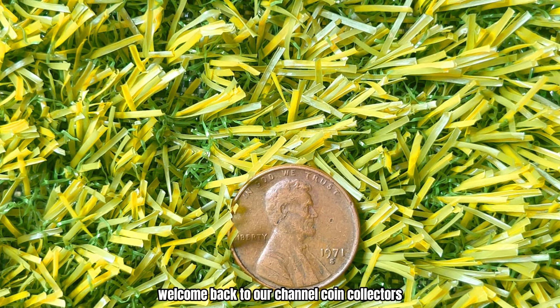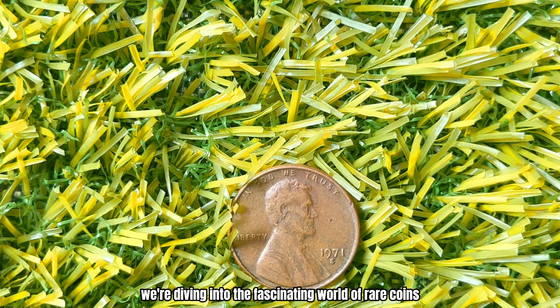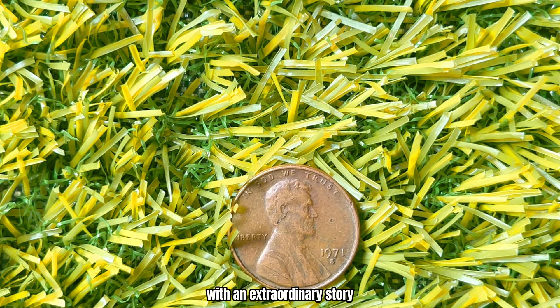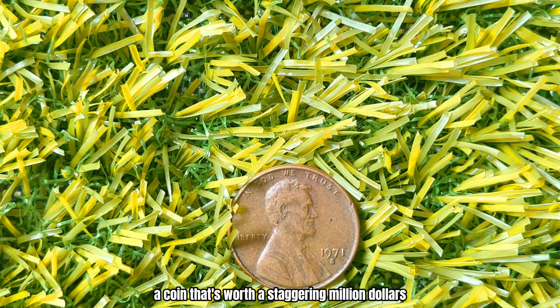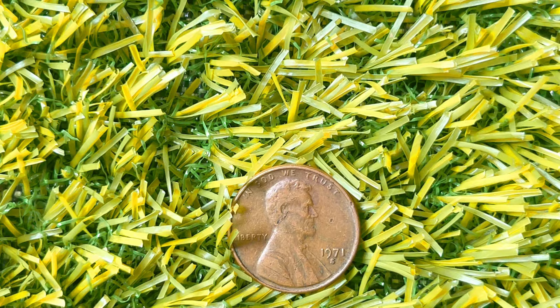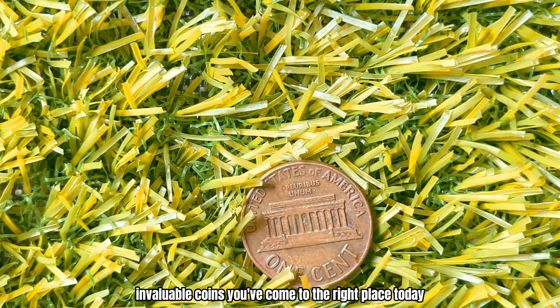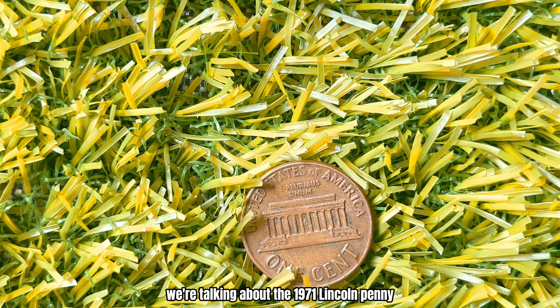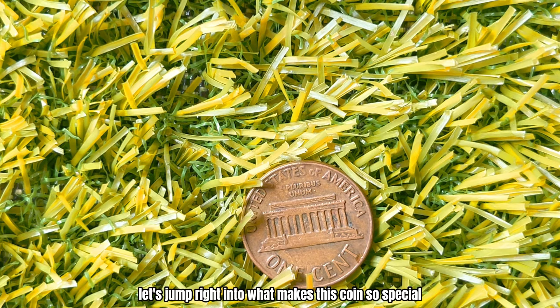Welcome back to our channel, Coin Collectors. Today we're diving into the fascinating world of rare coins with an extraordinary story. Get ready to learn about the 1971 Lincoln penny with an S-Mint mark, a coin that's worth a staggering million dollars. Hi everyone, I'm Jack, and if you're a fan of rare and valuable coins, you've come to the right place. Let's jump right into what makes this coin so special.